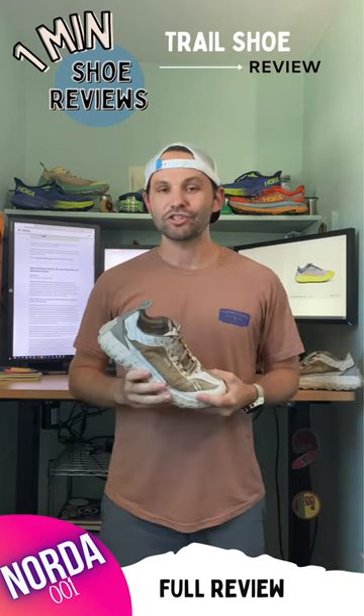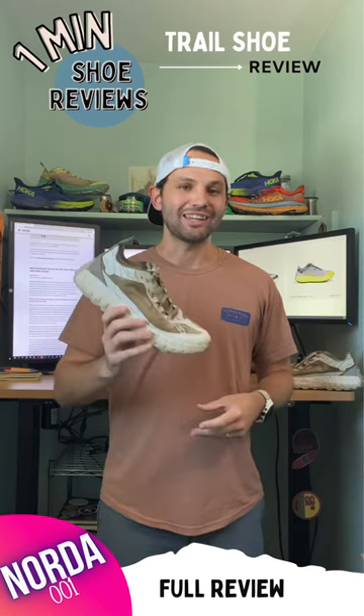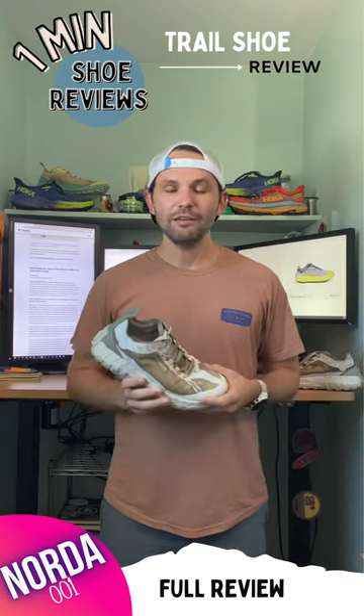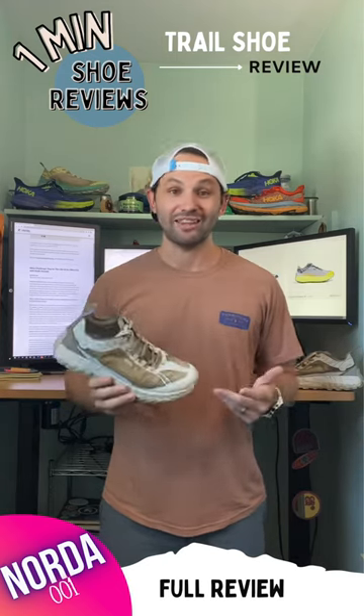This shoe is going to cost you $285, which will hurt, but you get what you pay for. This shoe will get you 600, 800, maybe even a thousand miles before it starts breaking down, which is fantastic.